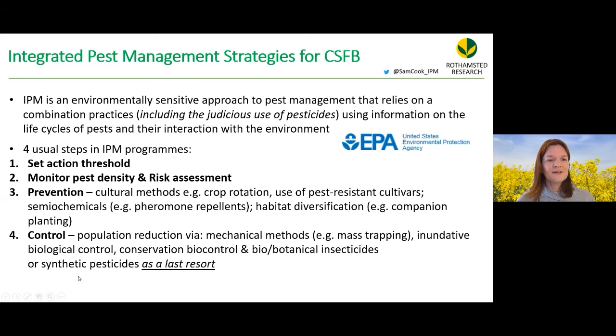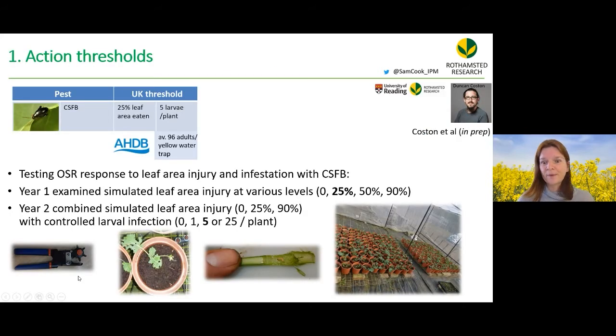For action thresholds, the current guidance is to spray if more than 25% of the leaf area is eaten or if you exceed five larvae per plant.